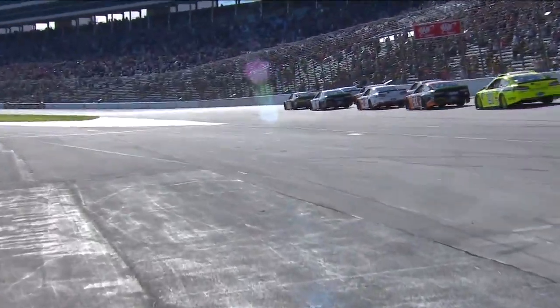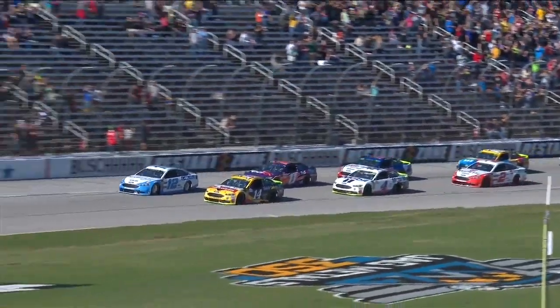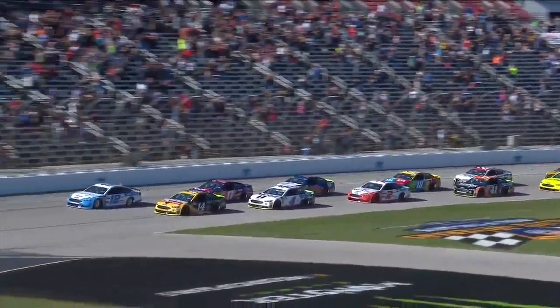In front of these drivers, 500 miles as they come through the tri-oval — it's the Triple-A Texas 500.